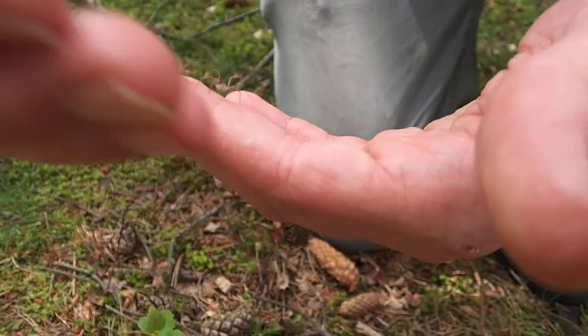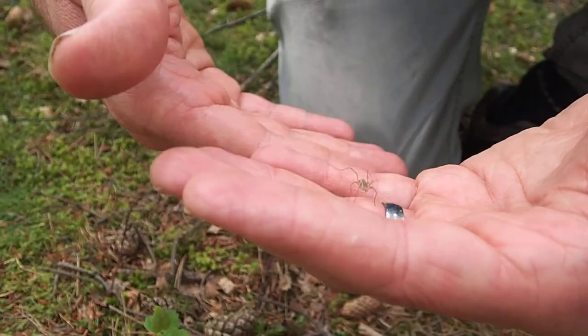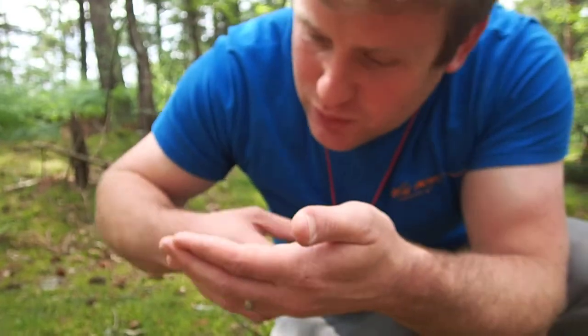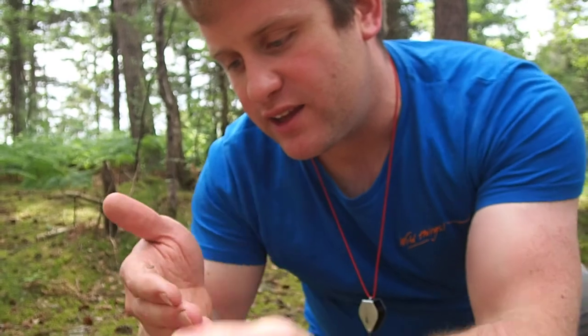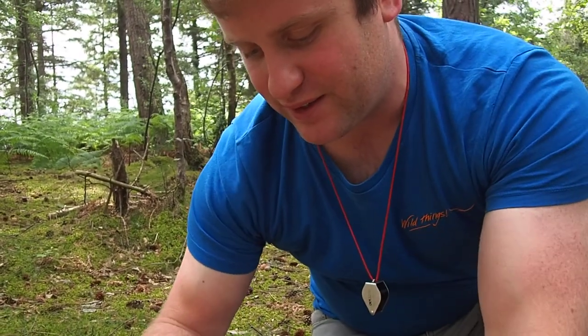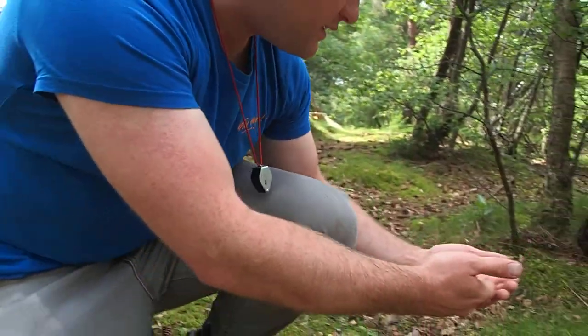And their eyes tend to be on a little sort of turret on the top of their head. So if you get really close, you can quite often see little eye turrets sticking up. But these are one of my favourite guys in the woods. Let's put him back over here so he's nice and safe.